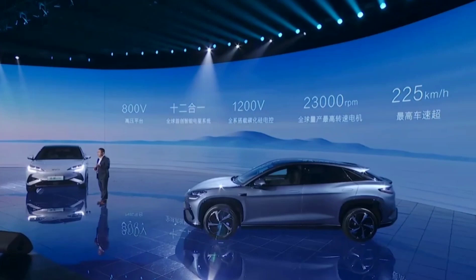With its stylish design, tech-laden interior, and impressive range, the BYD Hiachi 07 appears to be a pretty solid option in the electric SUV market.